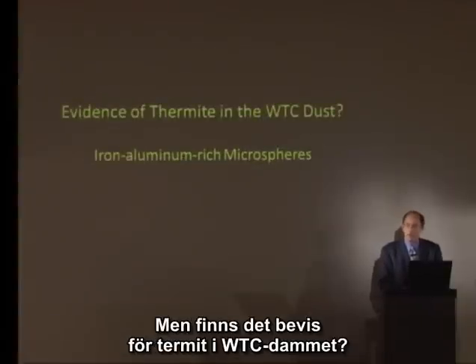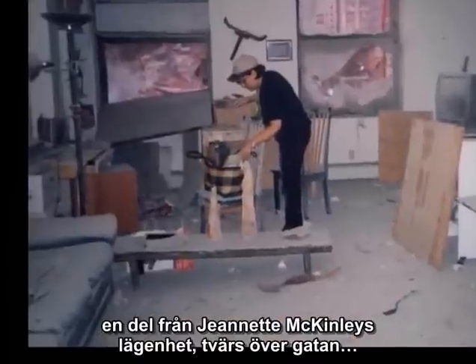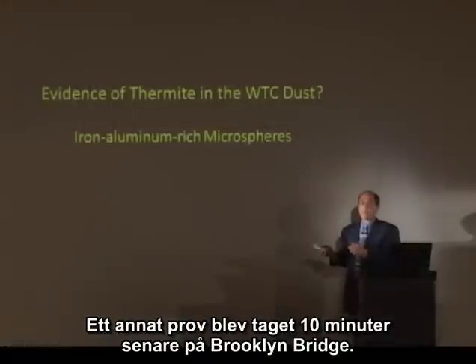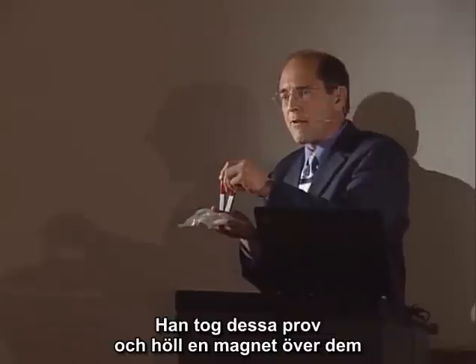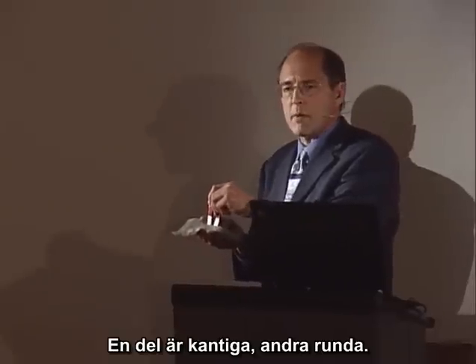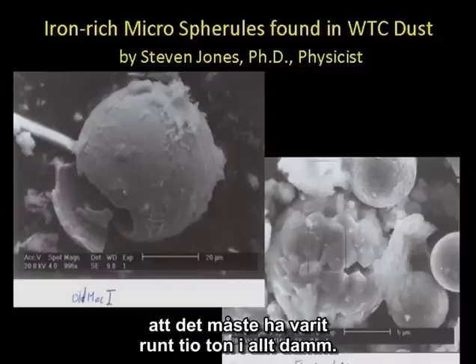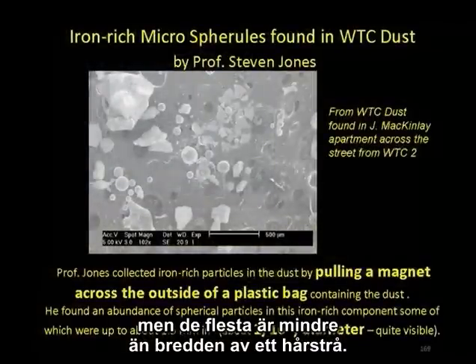Is there evidence of thermite in the World Trade Center dust? Dr. Jones received no less than four separate samples of WTC dust — some from Jeanette McKinley's apartment across the street where the windows blew in and filled her apartment with dust; another sample found on the Brooklyn Bridge 10 minutes later. He puts a magnet over the dust and finds small particles that come up to the magnet — some angular, some round. He calculates that by weight, there must have been about 10 tons of these spheres across all the available dust. The largest are about a sixteenth of an inch in diameter, and most are smaller than a human hair.